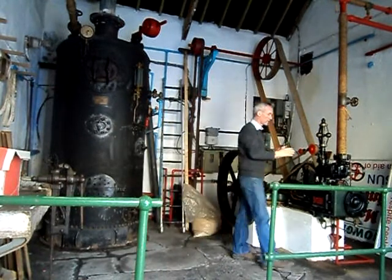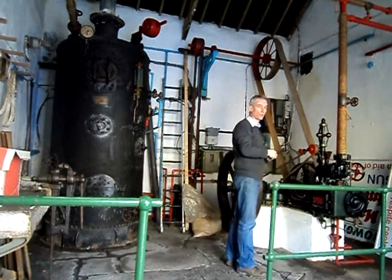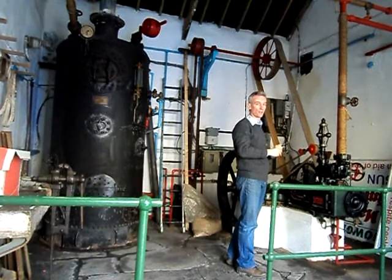The steam would have been coming into the steam engine, which is a 6 horsepower external combustion engine, which equates to a 30 horsepower internal combustion engine.